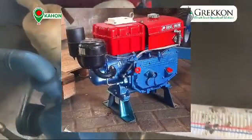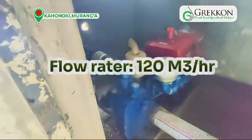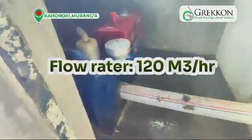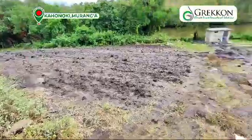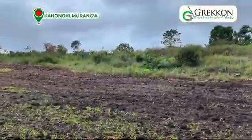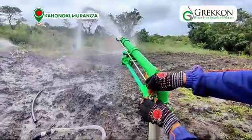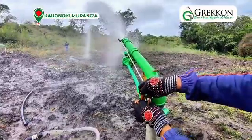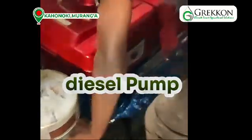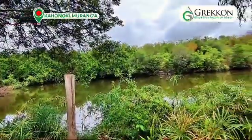Our JD pump has an engine capacity of 35 horsepower, a flow rate of 120 cubic liters per hour, and a head of 120 meters. If you look at this slope, it's quite steep — more than 50 meters to the top. At a head of 120, we are comfortably able to irrigate very well here with the right pressure. It's a diesel pump operated by one operator, and it requires huge volumes of water — this is where we have the dam right there.